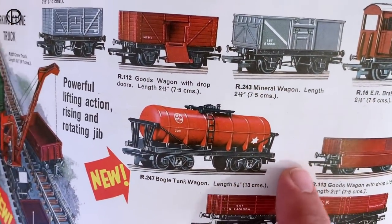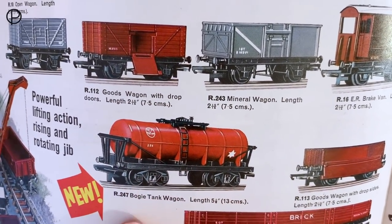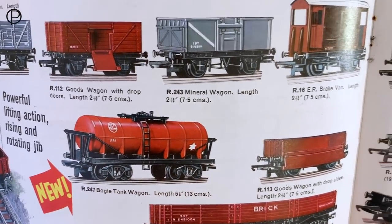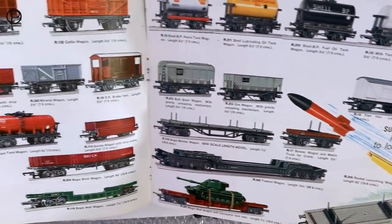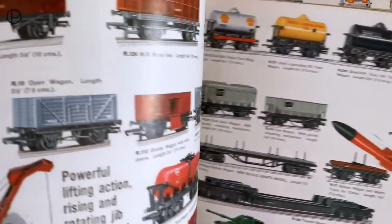So here we've got the old 1962 catalogue - the first year that this ICI bright red bogey tank wagon appeared. It remained available until 1967 from what I've read. Some wonderful models on these two pages - just have a look at those, really wonderful items to sit and dream about.